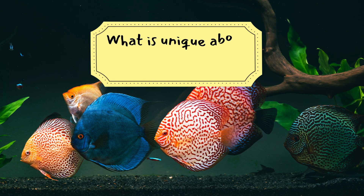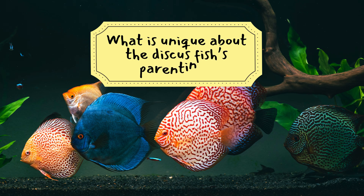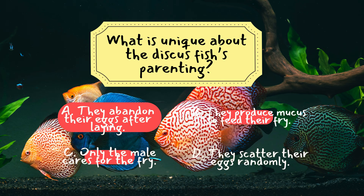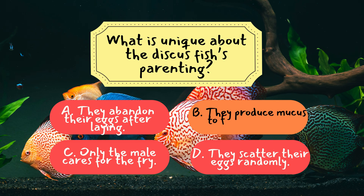Question 1: What is unique about the discus fish's parenting? The correct answer is B — they produce mucus to feed their fry. Discus fish are known for their exceptional parenting, with both parents providing a nutrient-rich mucus layer for their fry to feed on, a rare trait among fish.